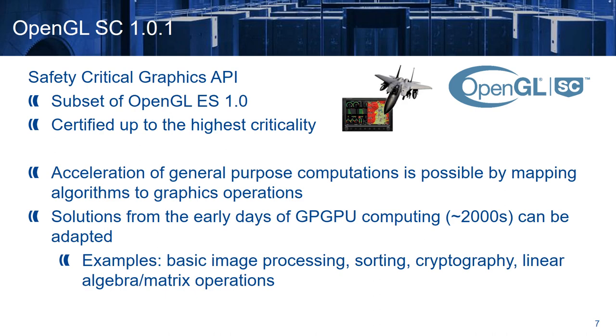OpenGL Safety Critical 1.0.1 is a safety critical graphics API, which is a subset of OpenGL ES1, and is certified up to DAL-A. The acceleration of general purpose computations is possible by mapping algorithms to graphics operations. There are several solutions from the early days of GPU computing which can be adapted, and can accelerate operations like basic image processing, sorting, cryptography, linear algebra, and matrix operations.